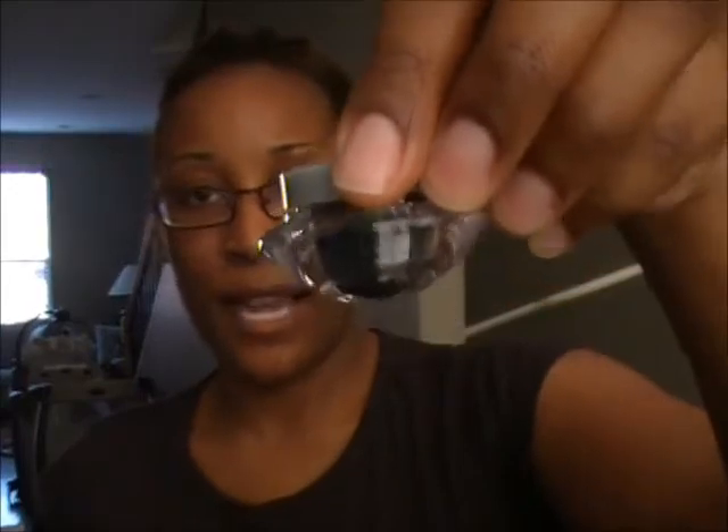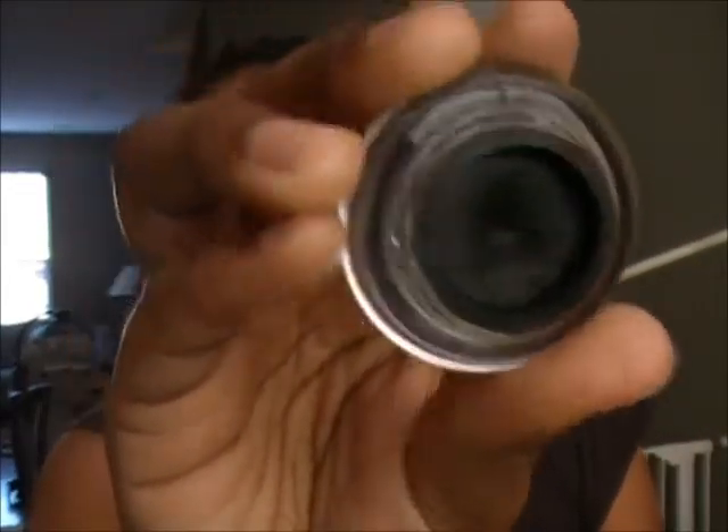Next I have the Wet & Wild cream gel liner in black. These are only like $3.99 — they're really pigmented, really creamy, easy to work with. You could pick this up instead of something more expensive like a MAC Fluidline.